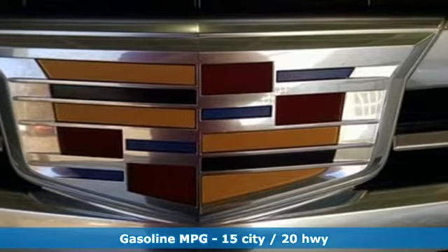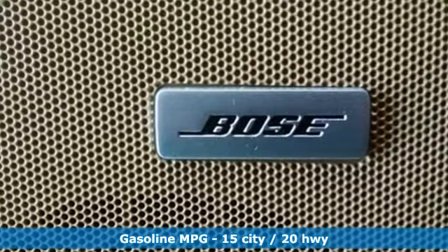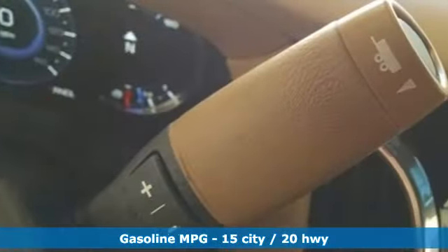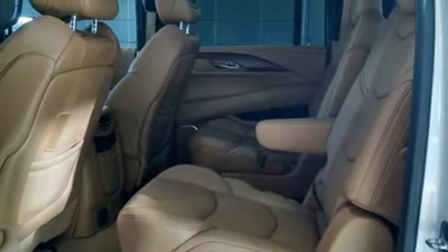It comes with all the amenities you need: streaming audio, power heated mirrors, heated and ventilated leather bucket seats, streaming video feed rear view mirror, Wi-Fi hotspot, and dual zone climate control.